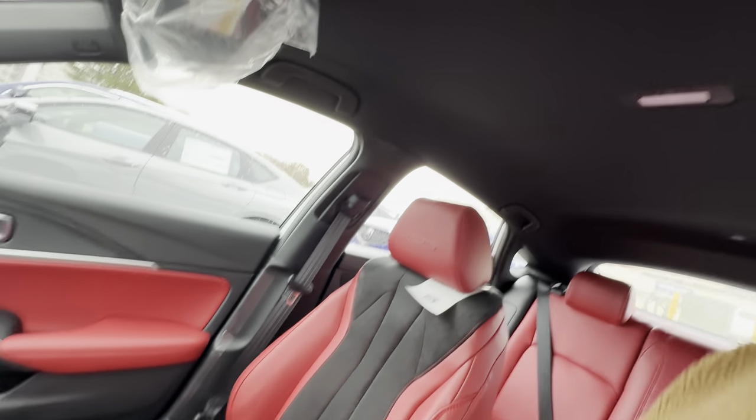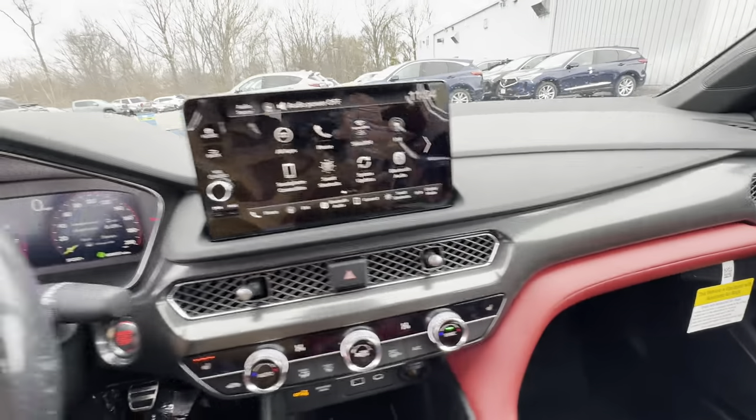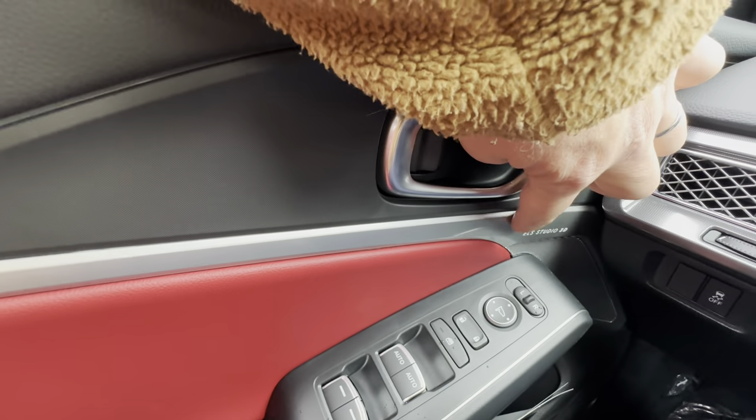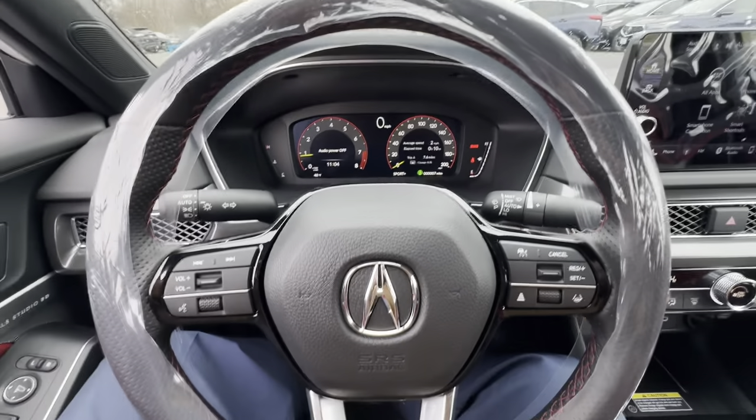This is the inside view from the top so you can get a good look at it. On the door panel you'll see the ELS Studio speaker — once again a 16 speaker setup in this vehicle.